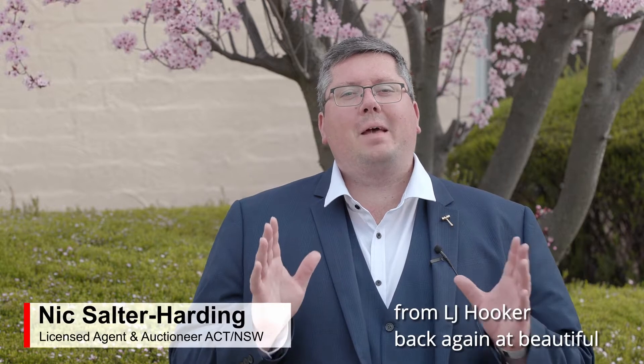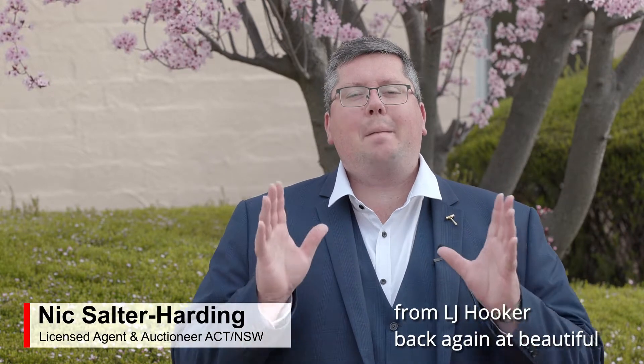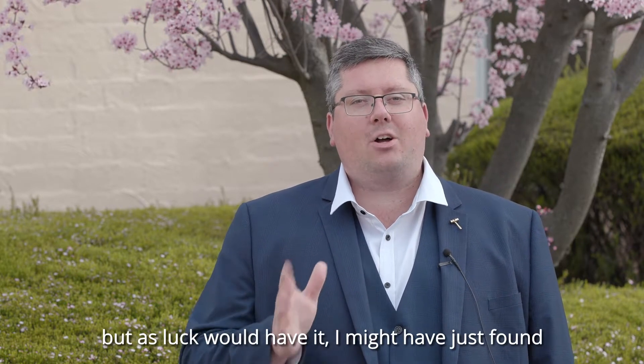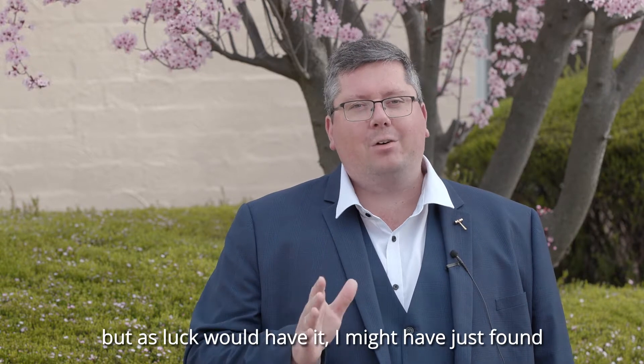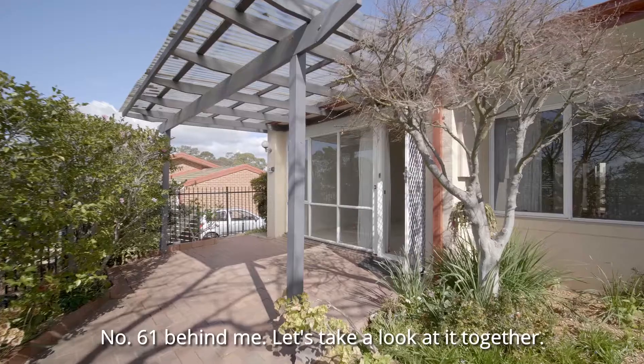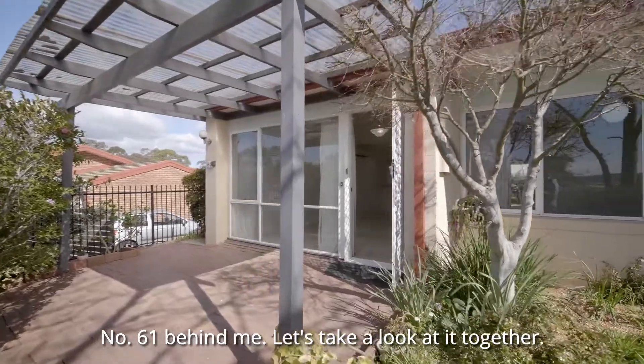Hi folks, it's Nick Solder-Harding from LJ Hooker back again at beautiful Araluen Village in Fisher. And as you might be able to tell, I'm losing my voice, but as luck would have it, I might have just found your next home. It is a beautiful unit here, number 61 behind me. Let's take a look at it together.